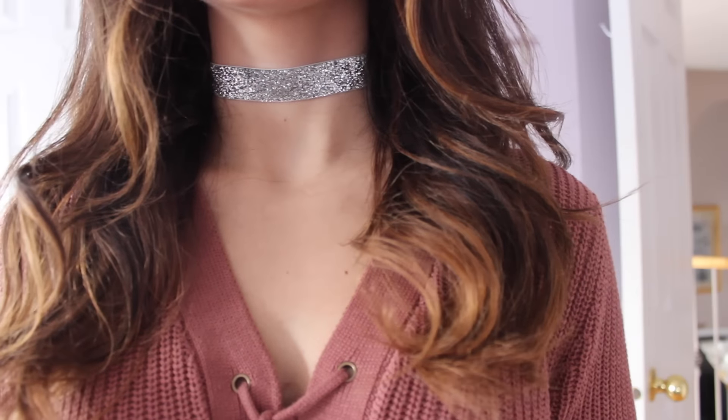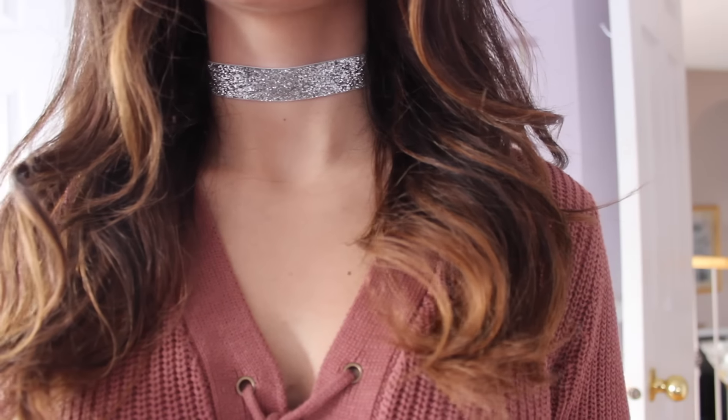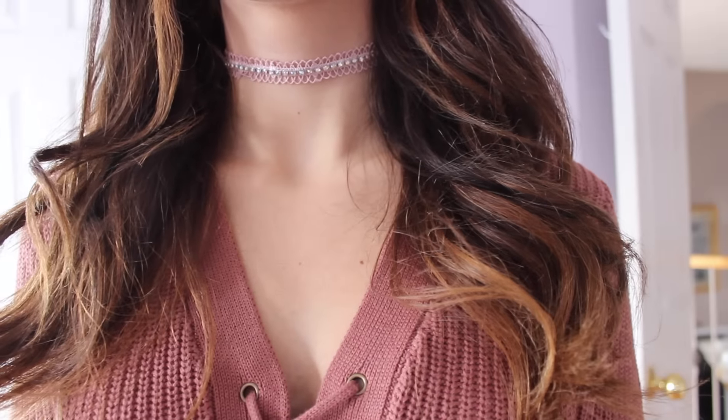I also bought a bra from Forever 21 — it was on sale plus 50% off, so I got it for $8, and it was the color I liked. The Forever 21 in America also has amazing choker options, so I picked up a couple. One is a silver glittery one for $4.90 — so festive for the holiday season. I also picked up a pink one with little crystal diamonds on it, also $4.90. They were super affordable.